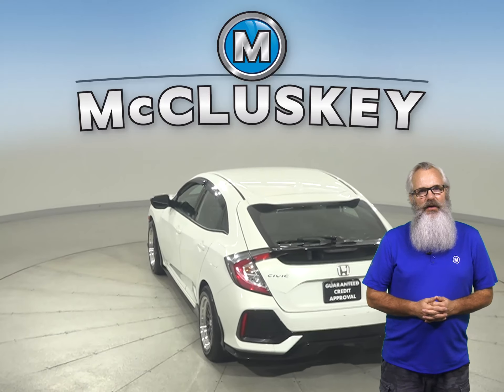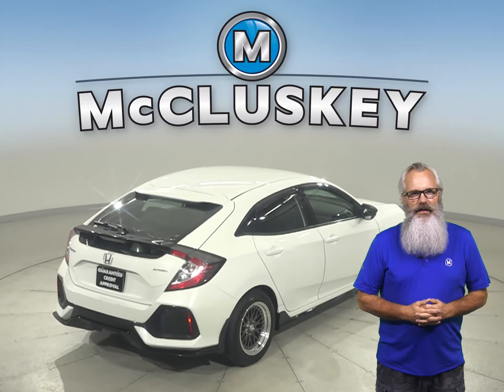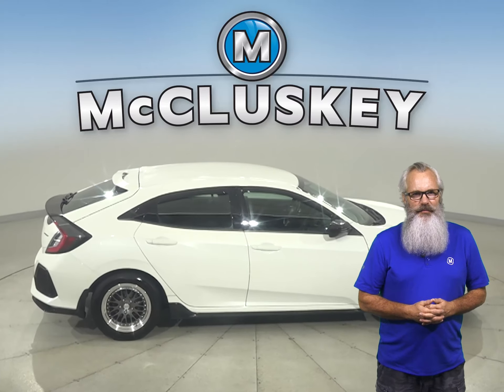Under the hood, there is a 2.0-liter I-4 engine with a CVT transmission. For entertainment, you'll be able to listen to an AM-FM radio. It also has a backup camera and remote start.